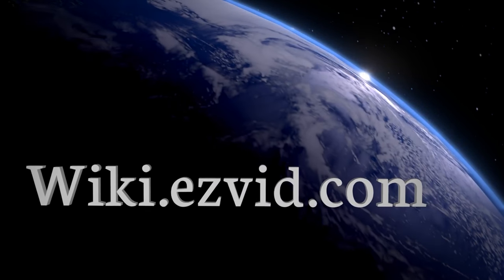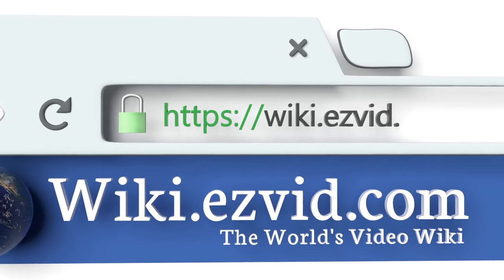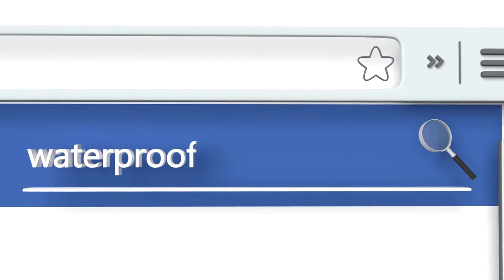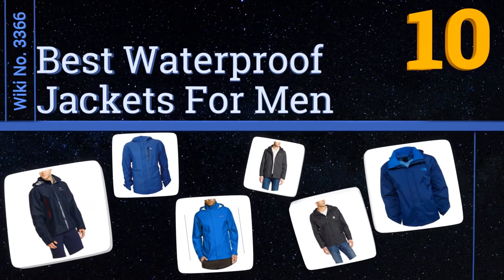Visit wiki.easyvid.com and search EasyVid Wiki before you decide. EasyVid presents the 10 best waterproof jackets for men. Let's get started with the list.